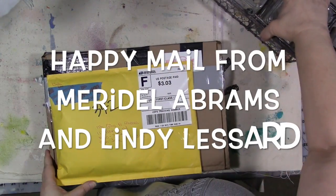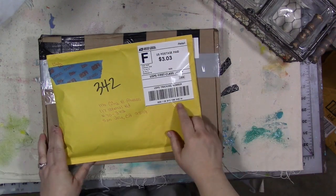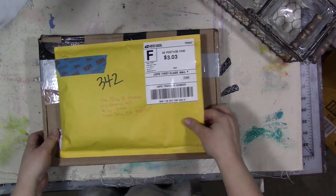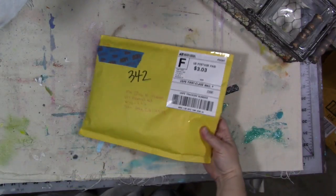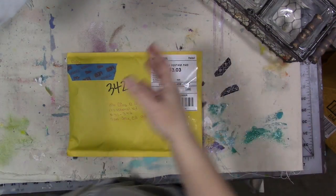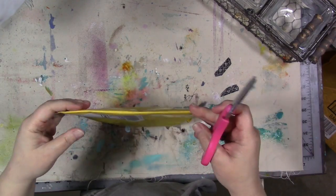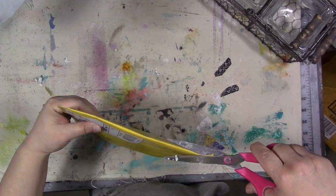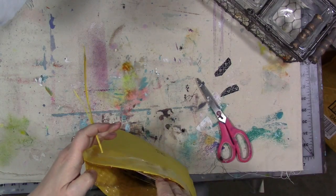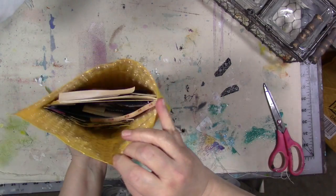Hey guys, how are you today? I have got some happy mail! I have two happy mail packages from two different people. I think the bottom one has an artist trading brush in it, otherwise known as an ATB. But let's open this one first — this one is from Lindy Lessard. She just asked me today if I'd gotten it yet, and I'm like, no, I didn't know you sent me anything. Went to get the mail today and there were only packages.